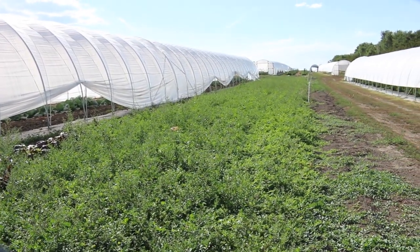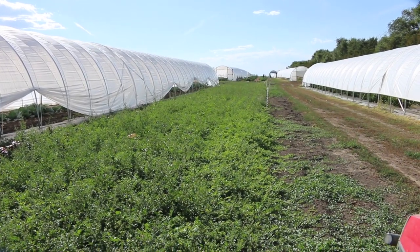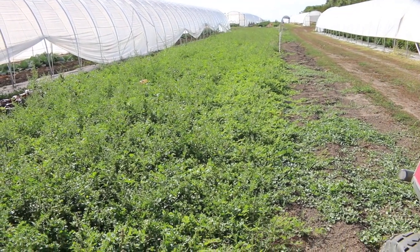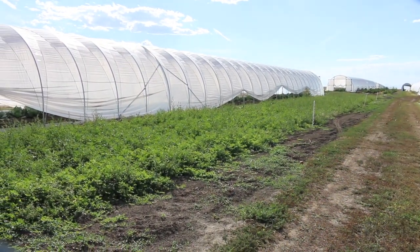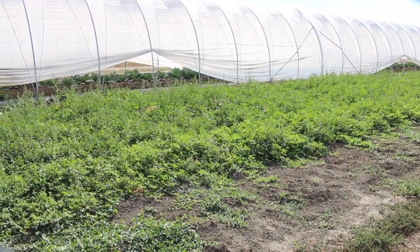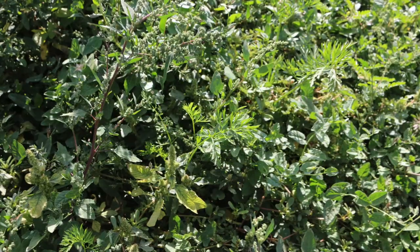When we pulled the tarps up we still had weeds. So we ended up having to till to terminate those weeds, and we were like — why did we go to all the work of tarping when we still have to till and we're bringing all the weed seeds back up to the top? It was kind of a defeated moment, but we still pressed on, hoping that we could get it to work.